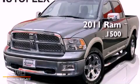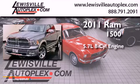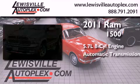This is a 2011 Ram 1500. It has a 5.7-liter 8-cylinder engine and automatic transmission.